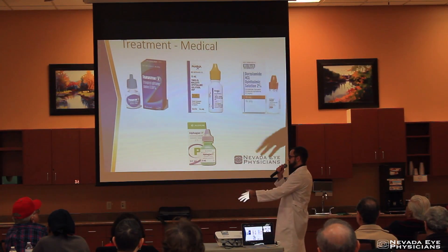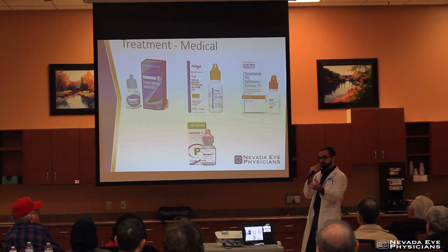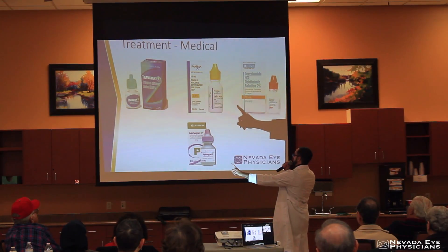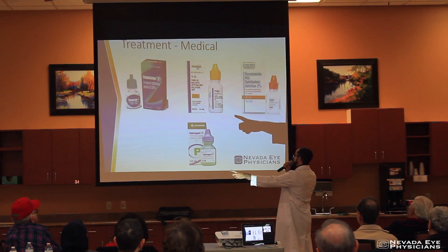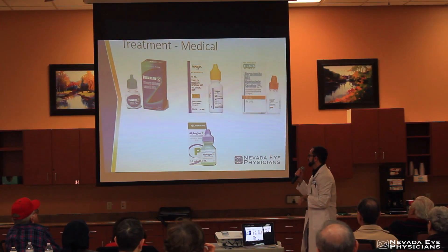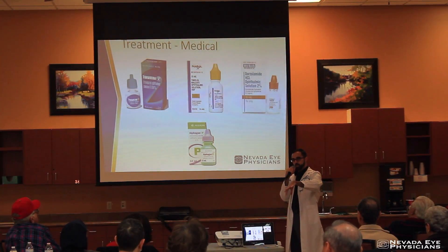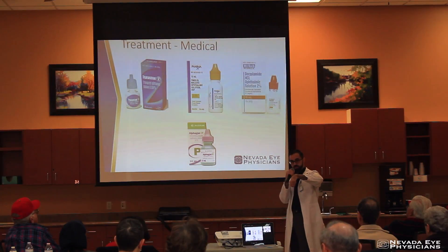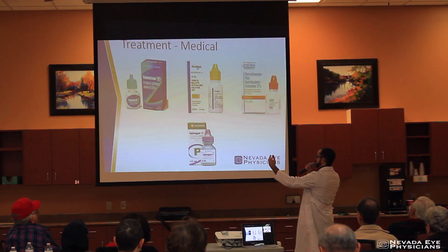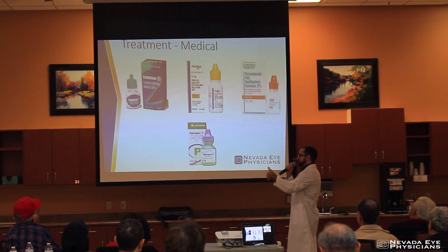So how do we treat glaucoma? There's no cure, so just like high blood pressure or diabetes, we have different medicines. The medicines come in the form of an eye drop that goes right to the source. There are four different types of drops, and some come in combinations. These drops work on either the drain — making it bigger or helping the flow — or on the faucet, where they decrease the creation of the water. When you have glaucoma, your doctor typically starts you on one medicine, and if that stops working over the years, they add a second one and a third. It's a lifelong, cumulative medication approach.